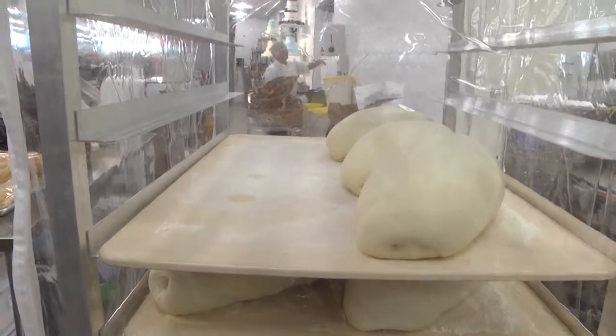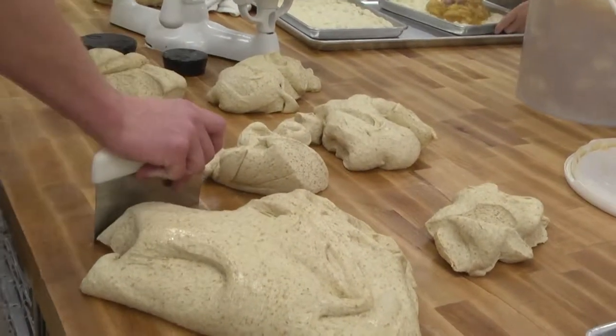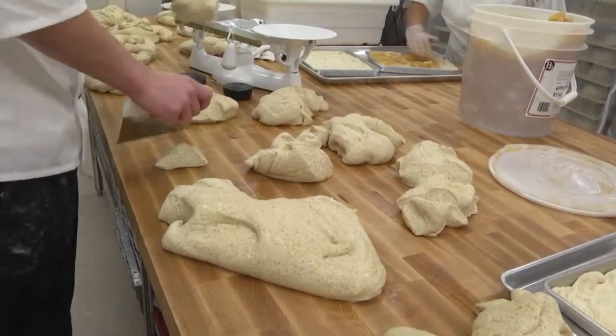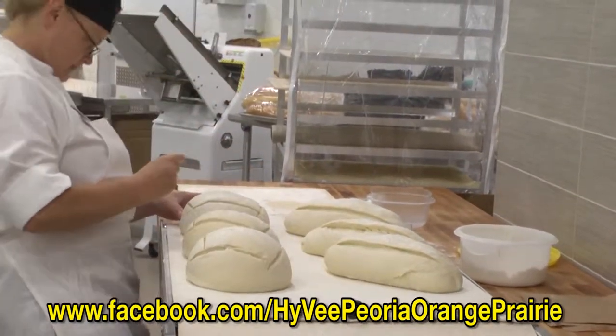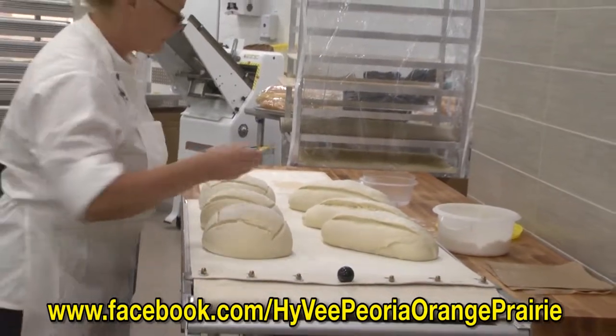We let that sit overnight for another day. Then we take that dough, cut it, and scale it into different pieces, different shapes, different forms. We have different inclusions that we mix in. We've got a raisin walnut bread that has orange peel, golden and purple raisins, walnuts, and things like that. We mix all that in, cut it up to scale, then form it on these boards.